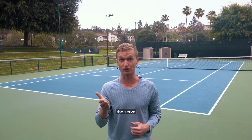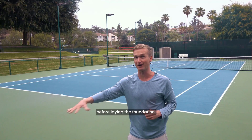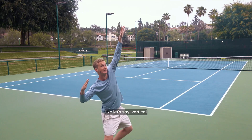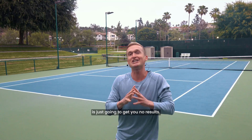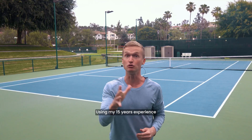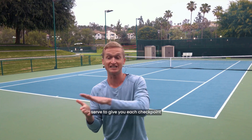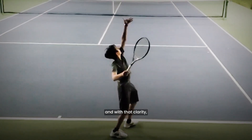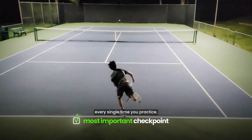Developing the serve is a lot like building a skyscraper — if you try to install the windows before laying the foundation, it just won't work. In the same vein, trying to work on an advanced concept like vertical hip displacement before you've mastered the toss or the grip will get you no results. That's why we've perfected the neuropath algorithm using my 15 years of experience to give you each checkpoint in the perfect order, so you step out on the court with confidence and clarity every single time you practice.